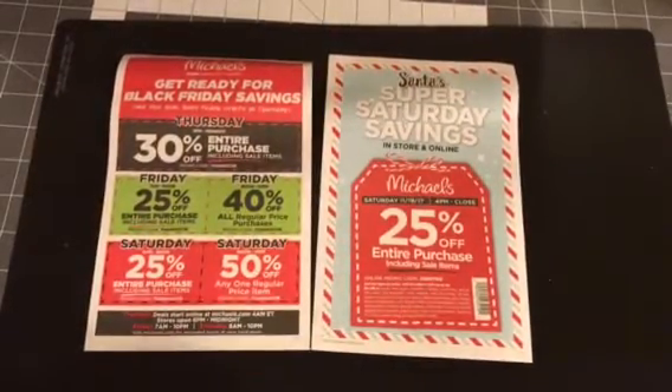Hi everyone, welcome back to Estella Wilson Creations. I have a Michaels, Staples, and a little bit of online treat to show you.